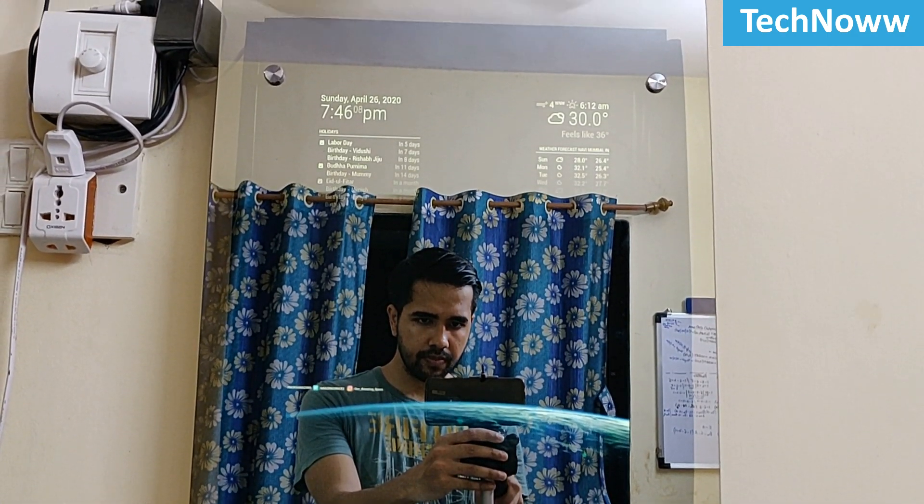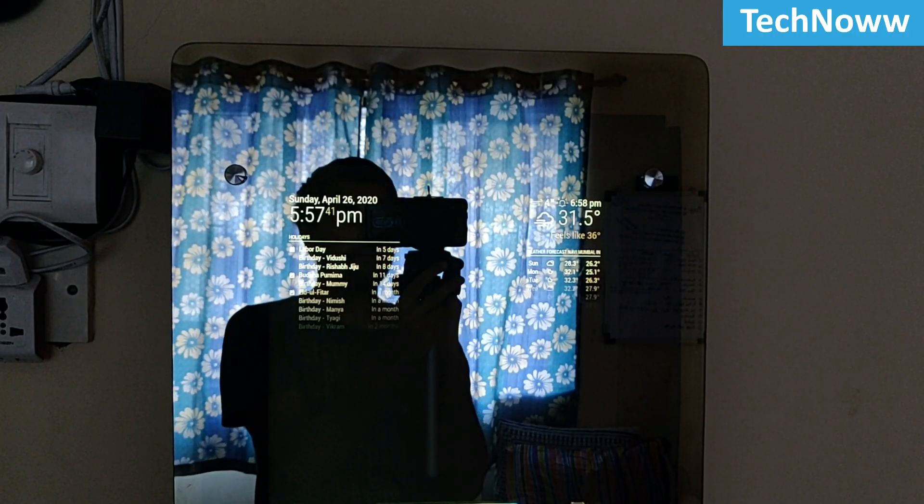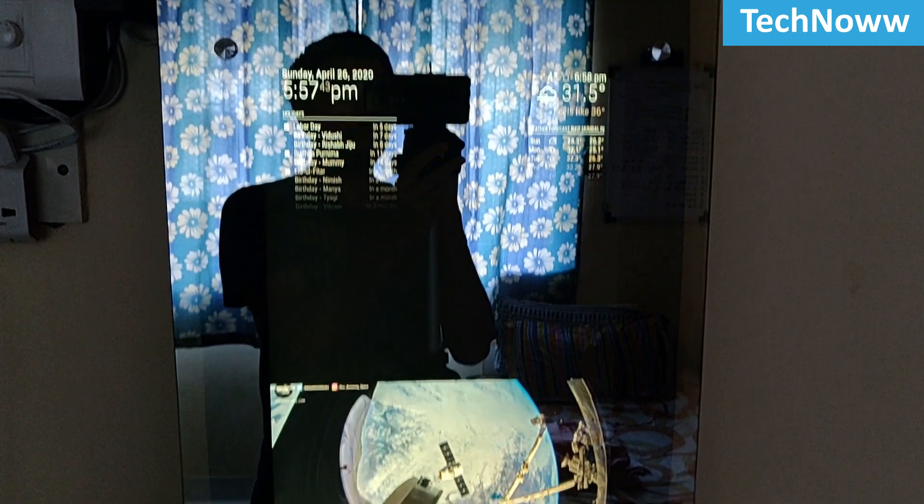The very first question that arises is: what is Magic Mirror? Well, it's a digital mirror which is capable of displaying customized information that will be beneficial for various day-to-day activities.